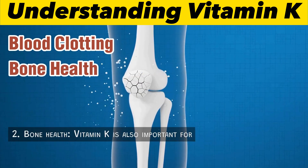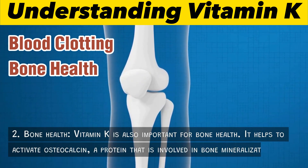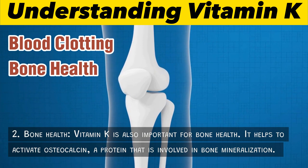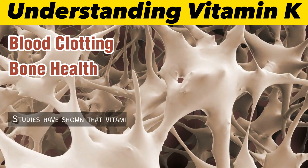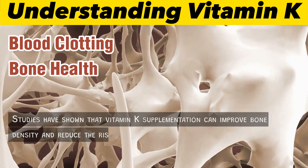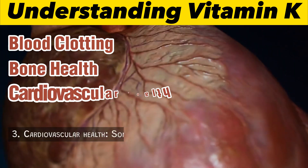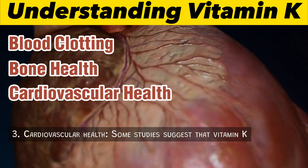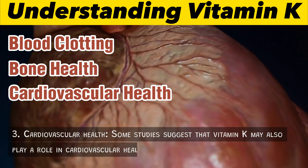2. Bone health: Vitamin K is also important for bone health. It helps to activate osteocalcin, a protein that is involved in bone mineralization. Studies have shown that vitamin K supplementation can improve bone density and reduce the risk of fractures, especially in postmenopausal women.